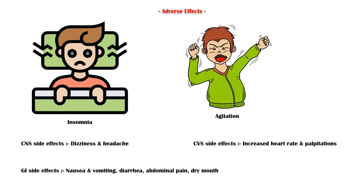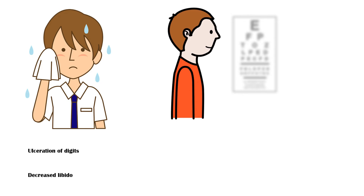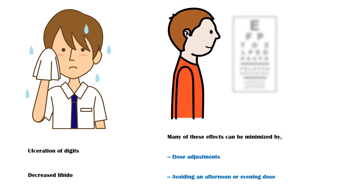Increased heart rate and palpitations can also occur with methylphenidate. Some patients experience excessive sweating and ulceration of the digits. Less frequently, patients may develop blurred vision and decreased libido. Many of these adverse effects can be minimized by dose adjustments and by avoiding an afternoon or evening dose, as advised by a healthcare professional.